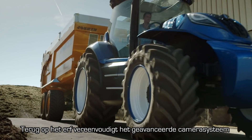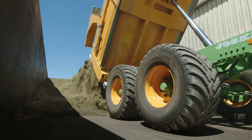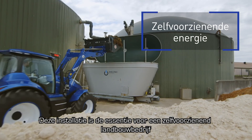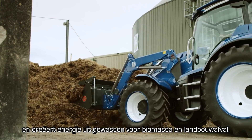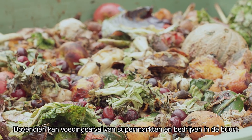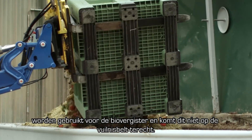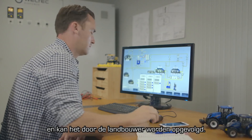Back at the farmyard, the concept tractor's advanced viewing system simplifies all operations — from the storage of biomass crops to loading the biodigester. This installation is the key to a farm's self-sufficiency, creating energy from both biomass crops and agricultural waste. Additional food waste from supermarkets and nearby businesses can be utilized by the biodigester instead of going to landfill. After loading, the digestion process is fully automated and can be monitored by the farmer.